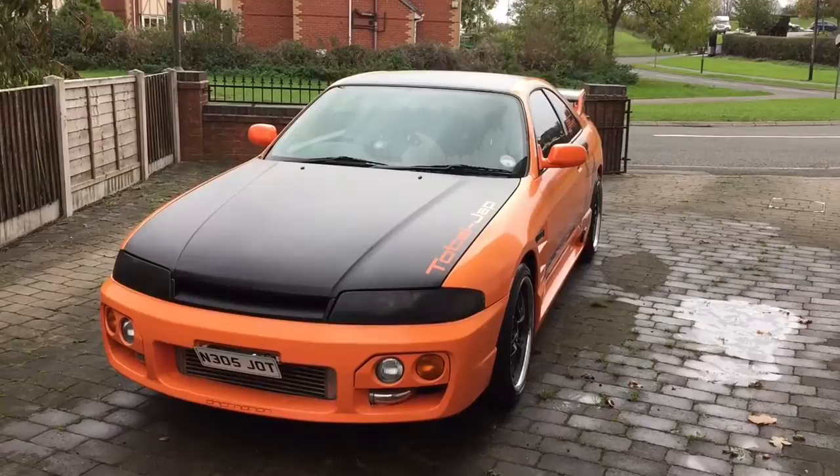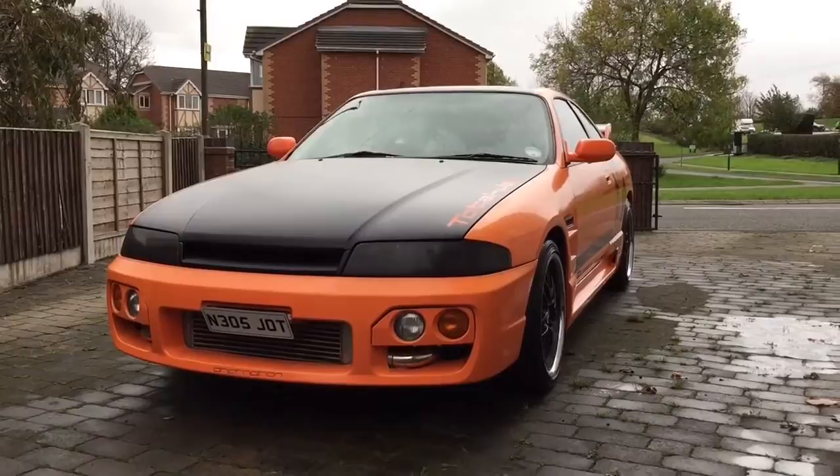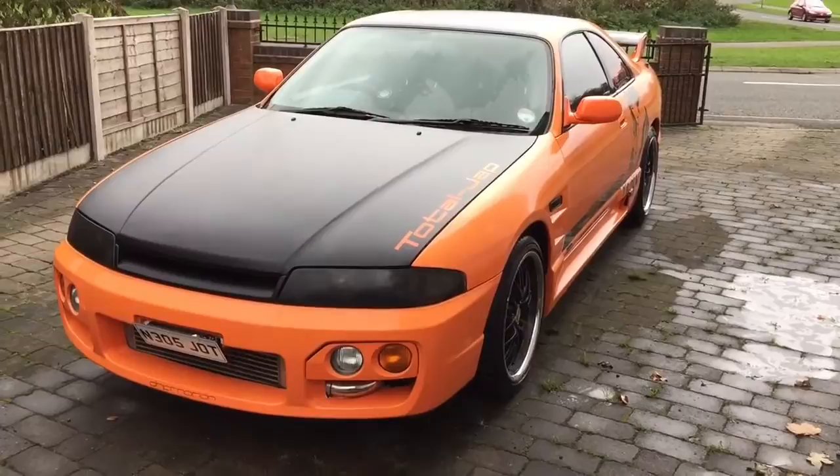This is a follow-up video from my original video a year ago when I first bought the Skyline. As you can see, for those who've seen the original video, it looks very different — it was white originally. Now I've had it wrapped in orange, with 4D carbon on the bonnet, the roof, and the rear boot.